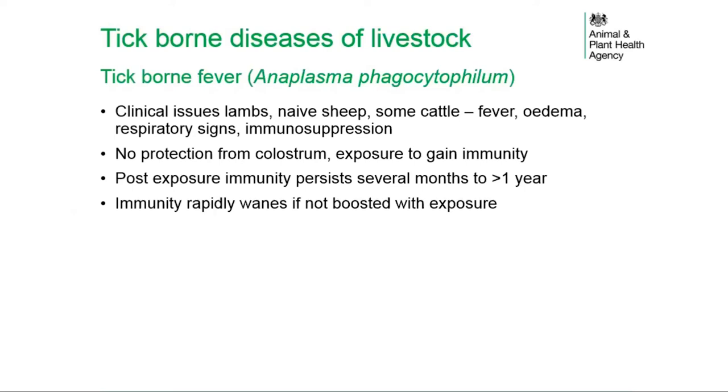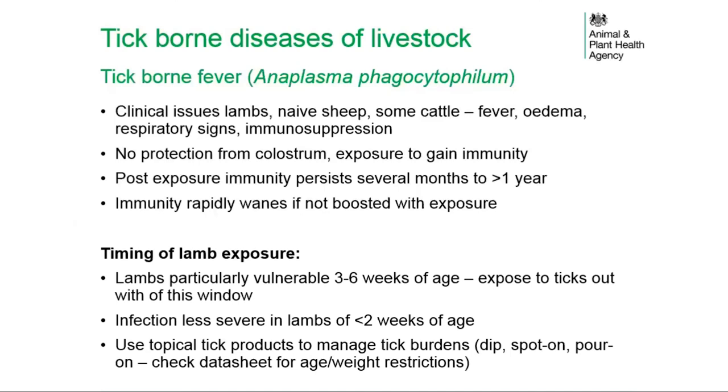Following exposure, immunity can persist for several months to more than one year. However, immunity rapidly wanes if not boosted with further exposure. The timing of lamb exposure must be carefully managed, as lambs are particularly vulnerable to infection between three and six weeks of age. Ideally, exposure to ticks should fall outside this window.